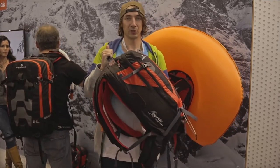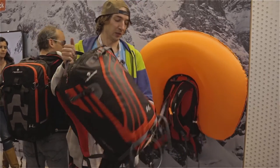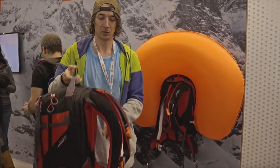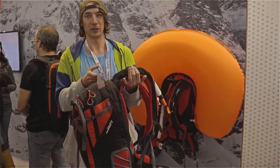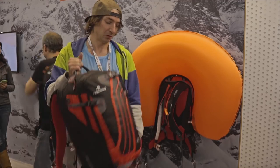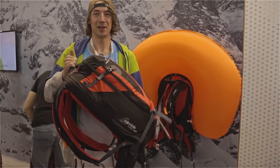It has 30 liters and it is very light. And like with every other Ferino product, if it says 30 liters, you get 30 liters. I hope we can check it out sometime next season.